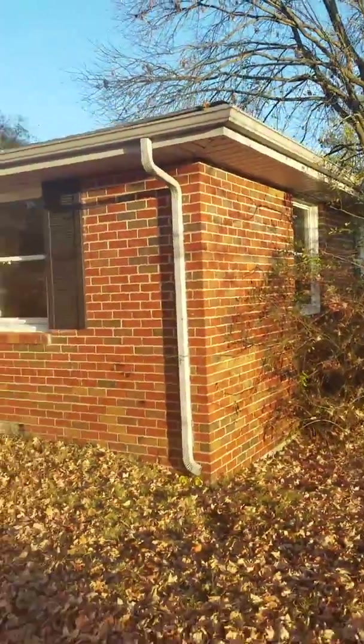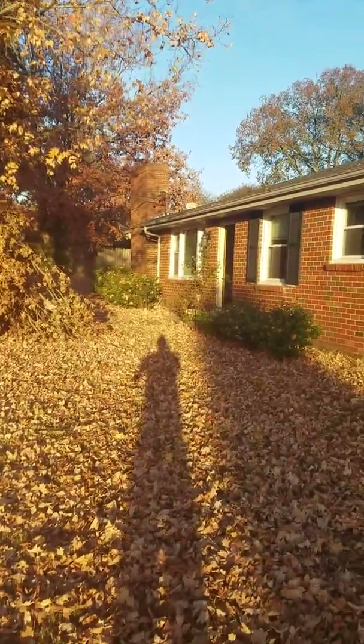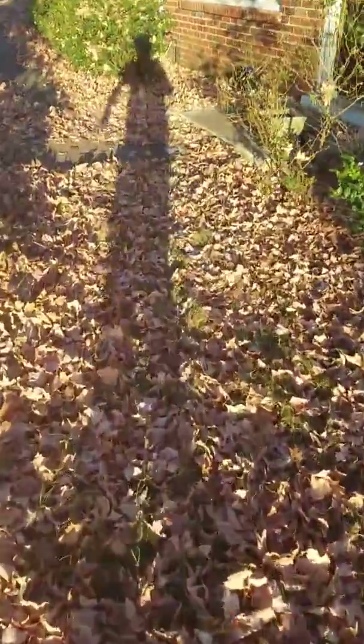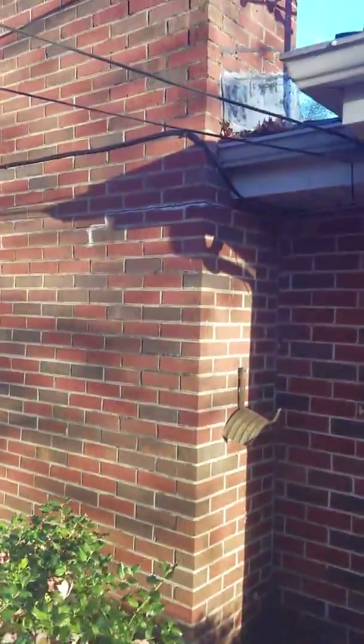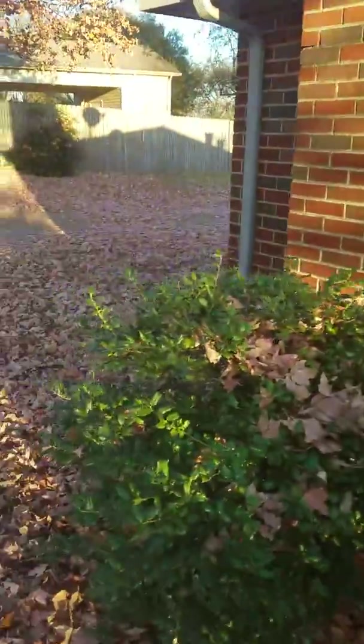There's the front of the house on the other side — that's the chimney. Let's look at that real quick because there's a little bit of a crack in it. I don't know if it's leaning or not, but you can see a little bit of a crack right there. You'd want somebody to look at it.